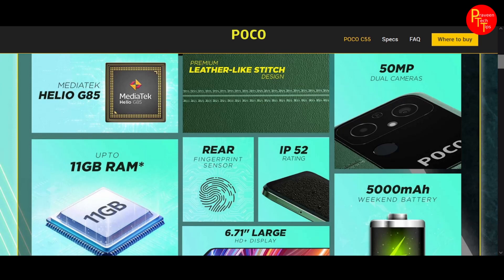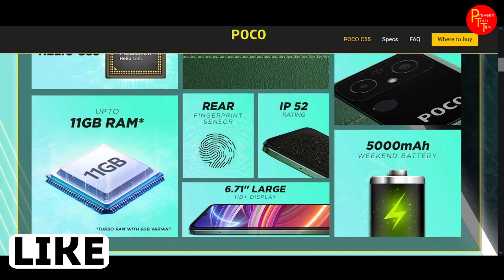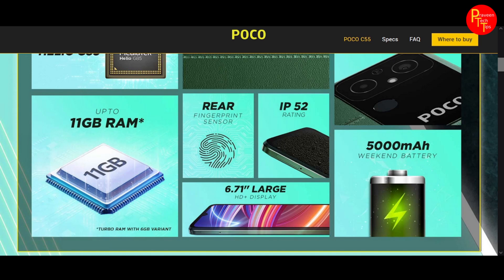You will see the highlight display with the Helio G85 processor. There is a leather-like stitching finish, but it is actually plastic. The camera is 50 megapixels, and it has 6GB RAM which can be expanded. It also has a rear-side fingerprint sensor and an IP52 rating.